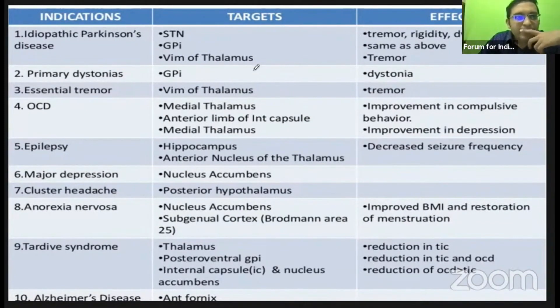DBS can be used in Parkinson's disease, essential tremor, dystonias, and epilepsy has been tried. Others are not commonly used — just study-based.